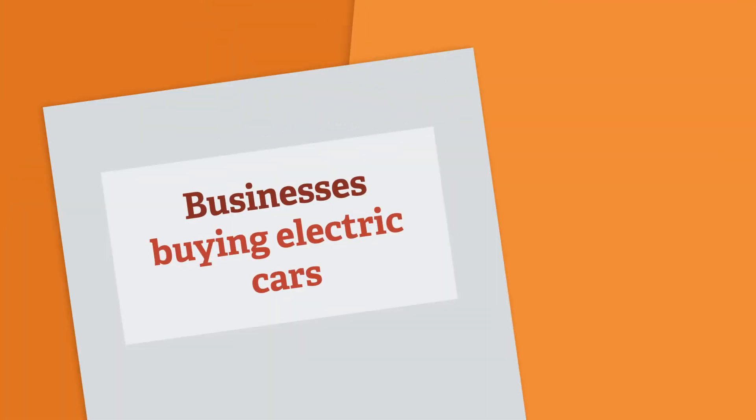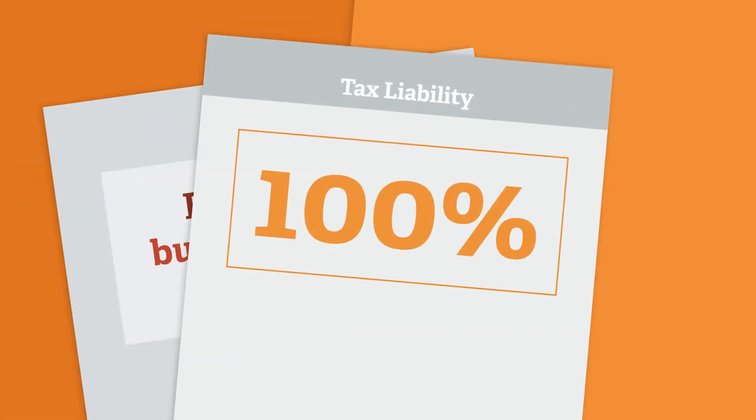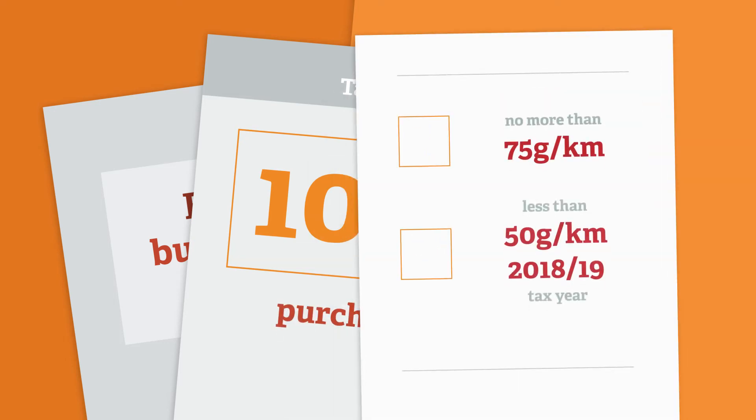Businesses buying electric vehicles can write down 100% of the purchase price against their corporation tax liability, if the vehicle emits no more than 75 grams of CO2 per kilometre, and less than 50 grams of CO2 per kilometre from the 2018-19 tax year.